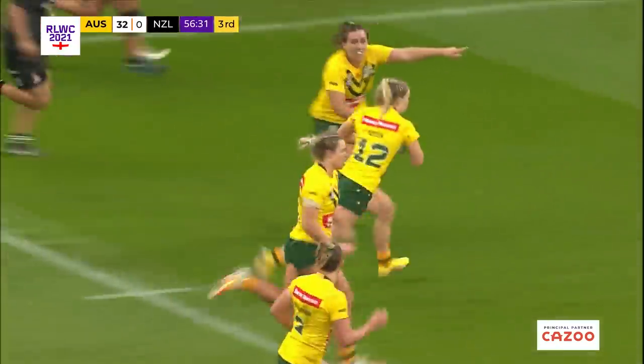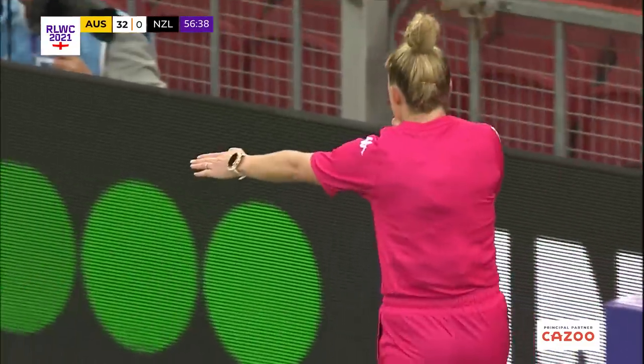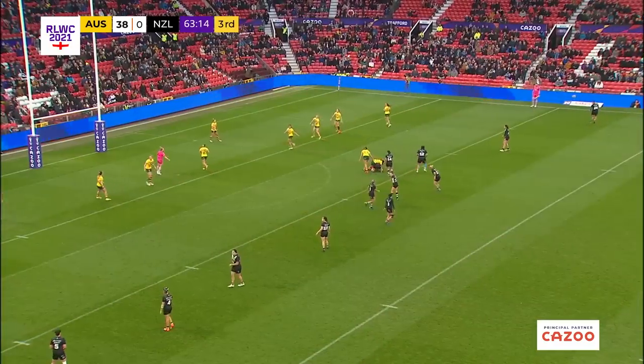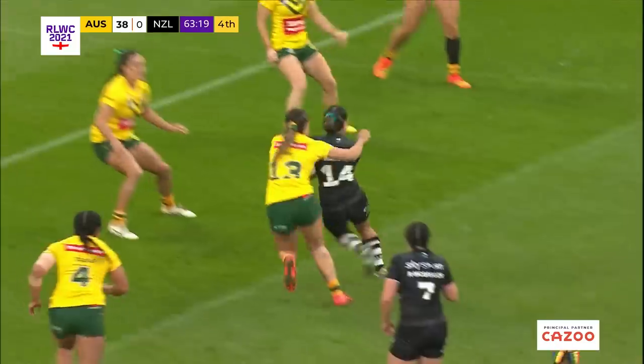Support back on the inside, and Taran Aitken will be on the end of this for Australia. Clearly Australia will have something to say about that though defensively — they will be looking to keep that zero on the score sheet.